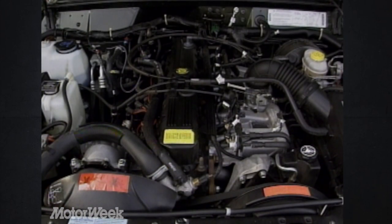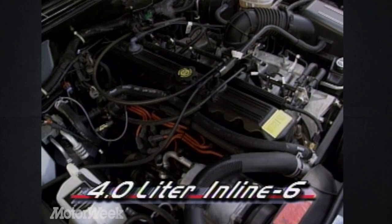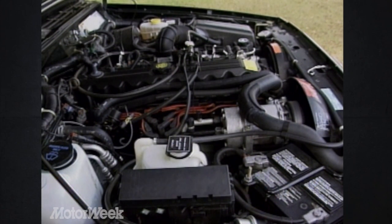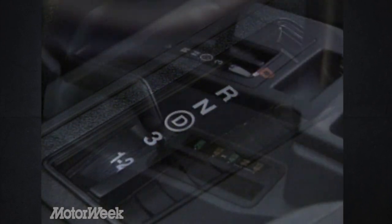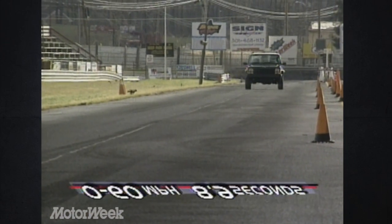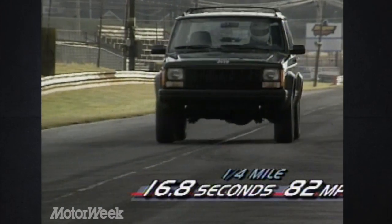Every top-line sport utility has a V6 under the hood nowadays, but in our Cherokee Sport it's an inline-six. Jeep's near-legendary engine displaces 4 liters, making 190 horsepower and 224 pound-feet of torque — so Cherokee horsepower beats the Ford Explorer by almost 20%. Our Sport pumped power through an optional 4-speed automatic and Jeep's standard Command-Trac shift-on-the-fly part-time 4-wheel-drive system. In two-wheel-drive, it romped from 0 to 60 in only 8.9 seconds, and a quarter-mile of 16.8 seconds at 82 miles per hour. The Cherokee remains one of the fastest in its class.